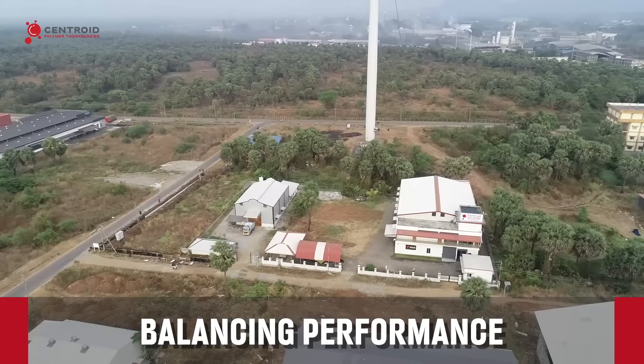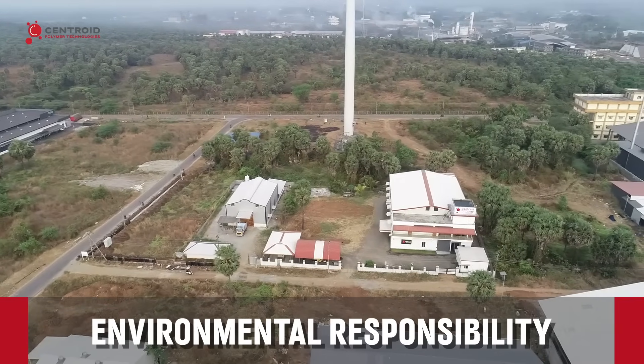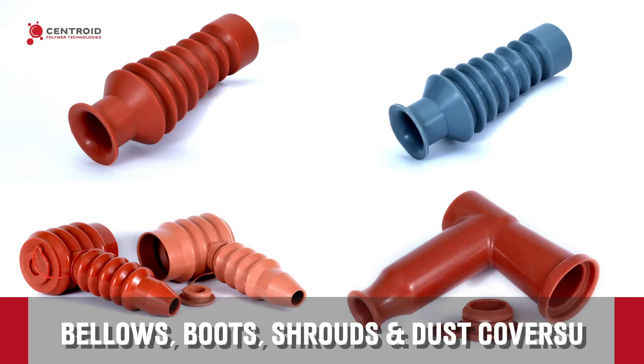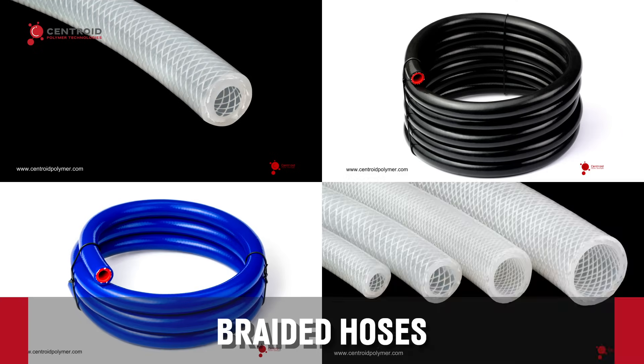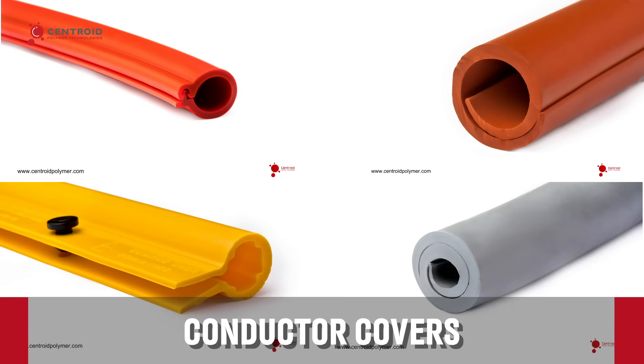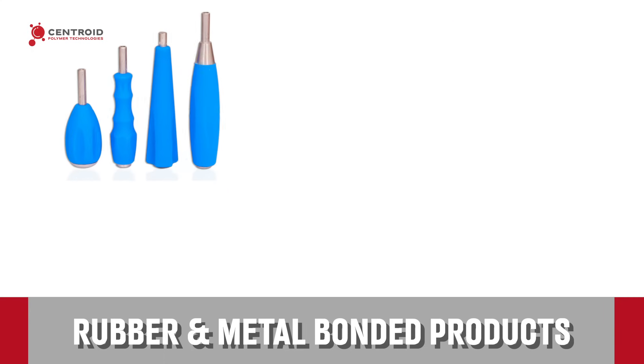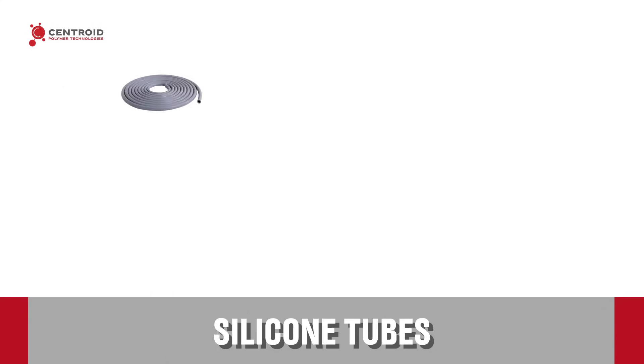Our products include bellows, boots, shrouds and dust covers, braided hoses, conductor covers, mastic tapes, moulded products, rubber and metal bonded products, and silicone tubes.